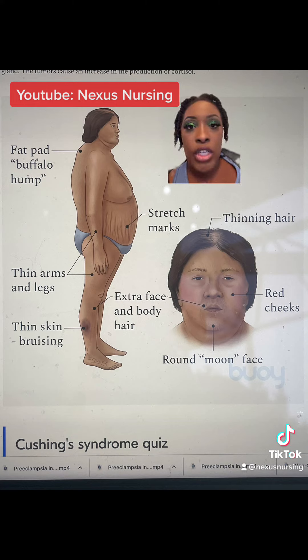Patients with Cushing's disease tend to lose their libido. If it's a male, they tend to be impotent. If it's a female, they tend to have hirsutism — they'll grow a mustache or a beard — and they tend to have amenorrhea. Males also tend to have gynecomastia, which is enlarged breast tissue.